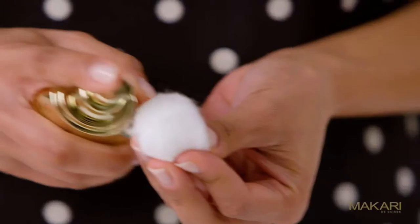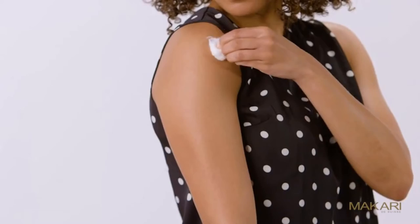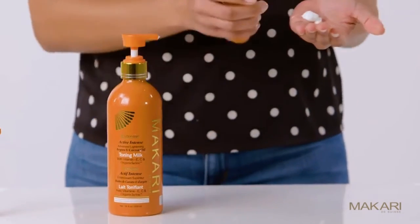The toning serum is a lightweight gel that is designed to lighten dark areas of the skin. You may also mix it with your toning gel, milk, or cream.